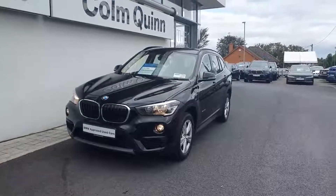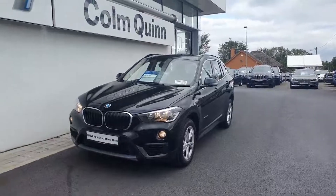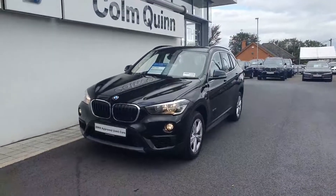How are you doing? Just doing a quick video presentation of this 2018 X1 S-Drive 18D SE that we have here in stock.